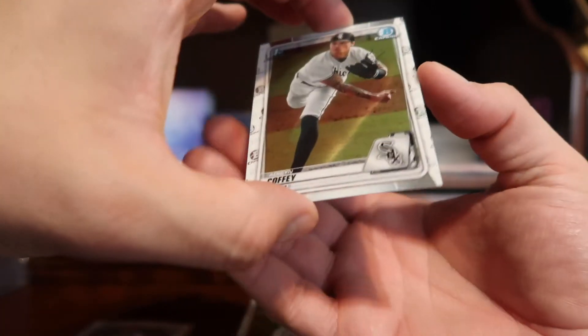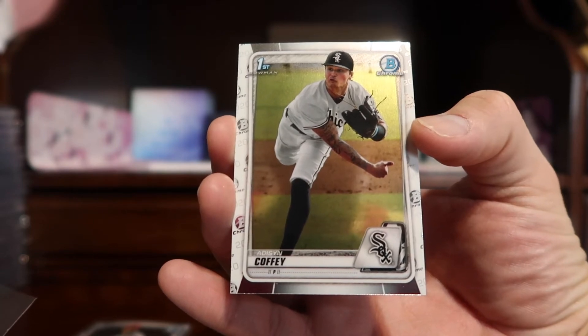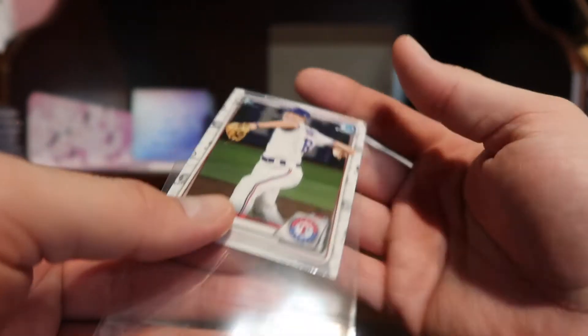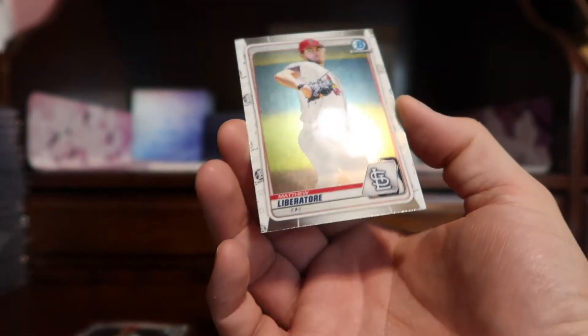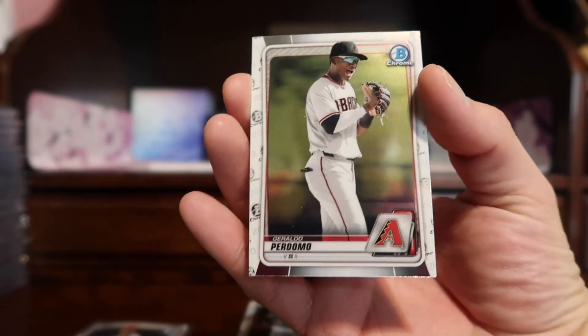We have a base first Bowman of Addison Coffee, a first Bowman of Tekoa Roby, a prospect card of Matthew Liberatore, and a prospect of Jeraldo Perdomo.